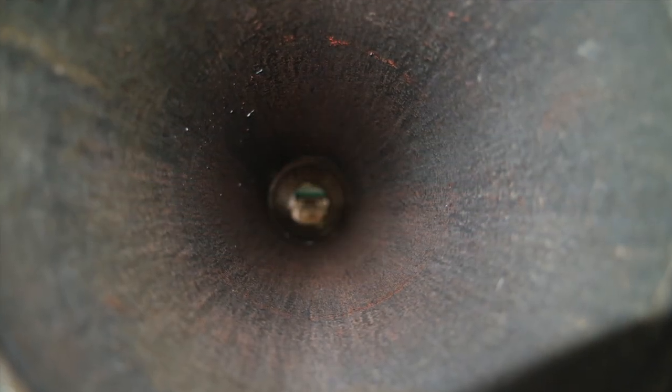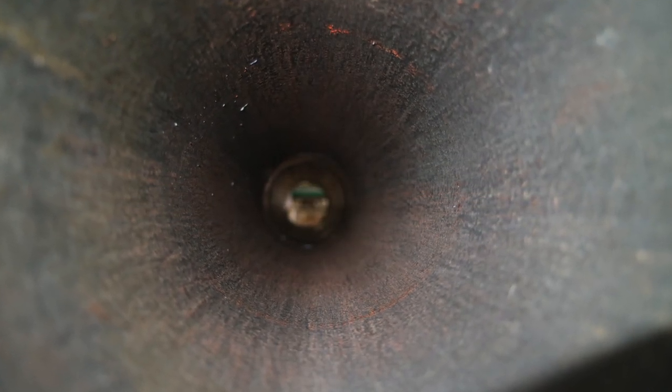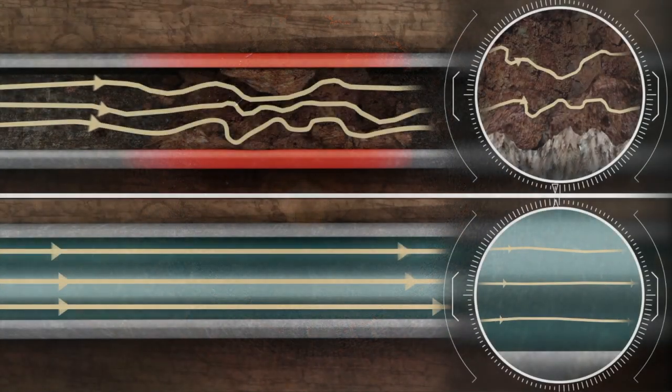Dragex prevents corrosion, mitigates adhesion and deposition, and increases throughput, eliminating the need for chemical injections and reducing the power used for pumping.